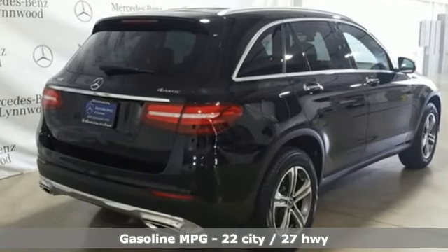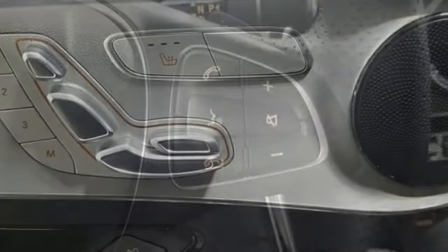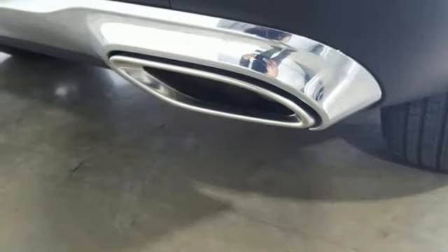And it comes with all the amenities you need: intercooled turbo inline four-cylinder engine, adaptive suspension, streaming audio, remote engine start, dual zone climate control.